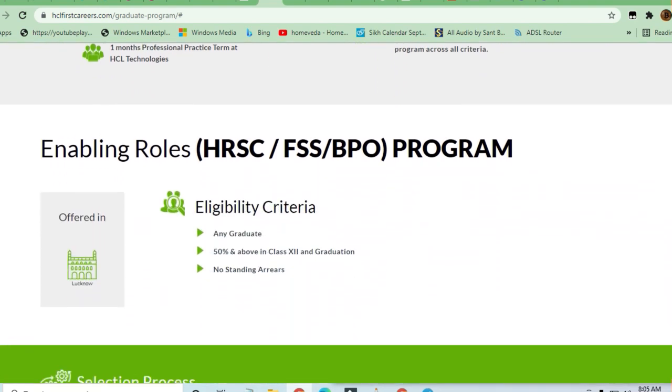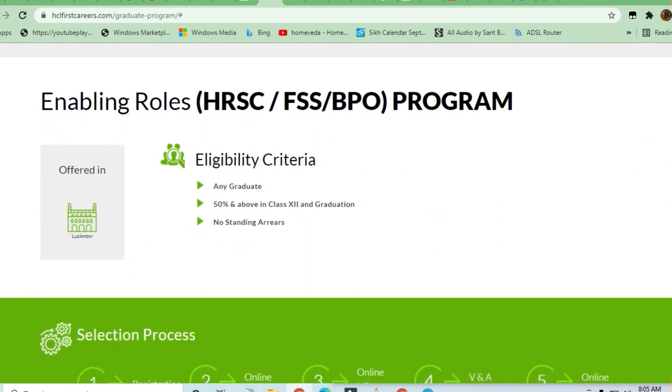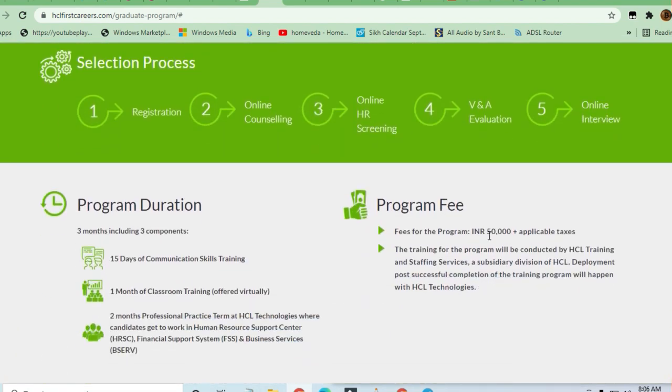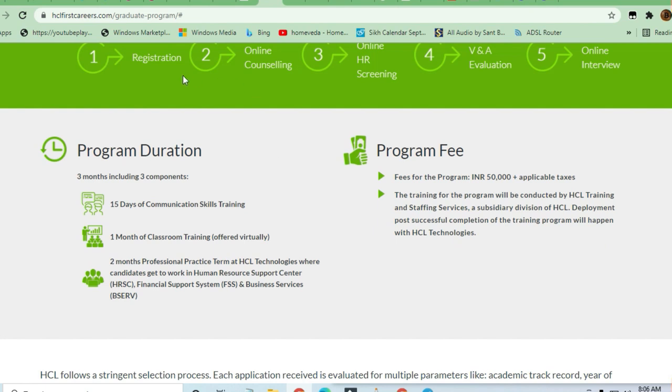Another program in the same category is the BPO program. The eligibility criteria is any graduate with 50% above in class 12th or graduation, and no standing arrears. The fees for this program is 50,000 rupees. The selection process is again registration, counseling, screening, evaluation, and then interview.